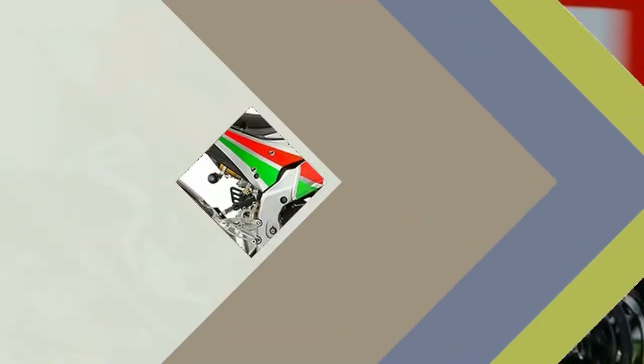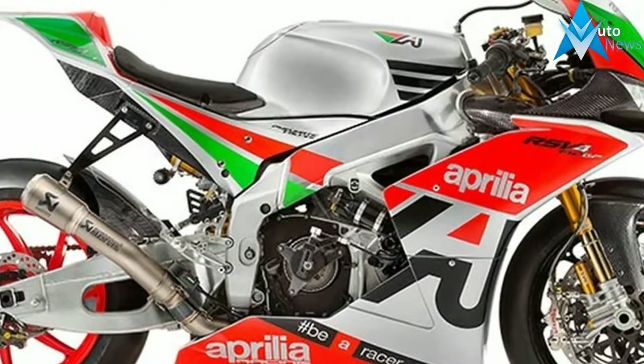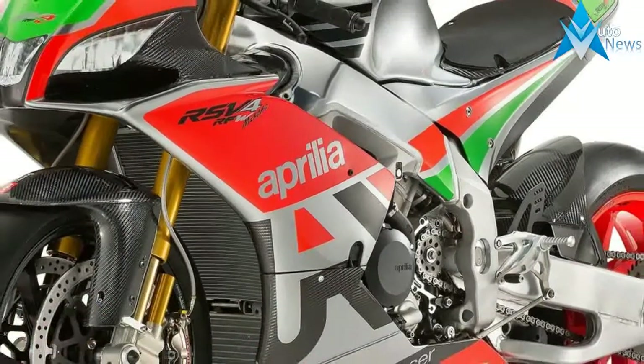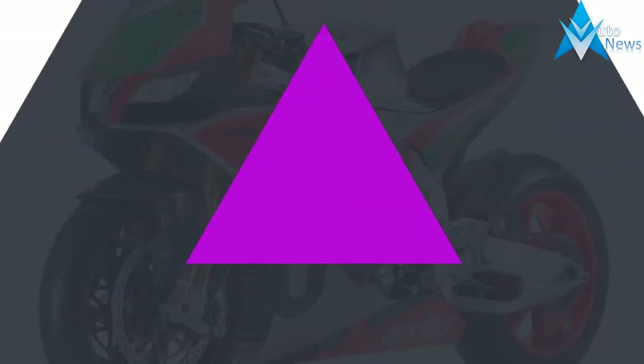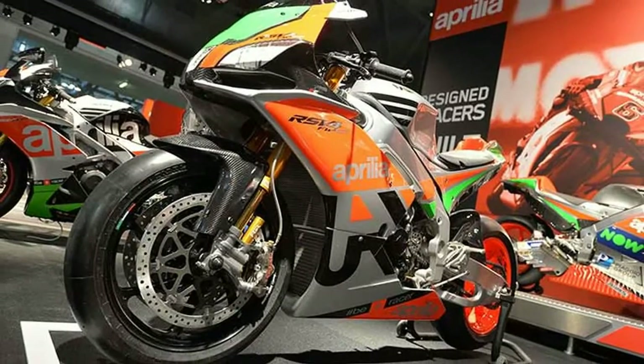The factory works project makes a special, high-performance range of bikes available, created on the extraordinary RSV4 base, sold and supported directly by Aprilia Racing — the factory bike that has won 54 world titles. The new FWGP is fully loaded with technology developed in MotoGP.